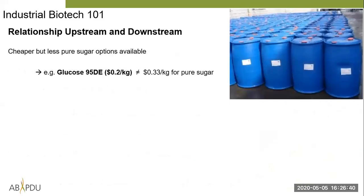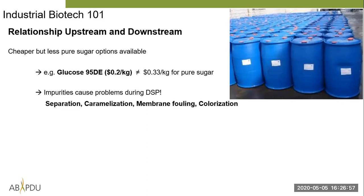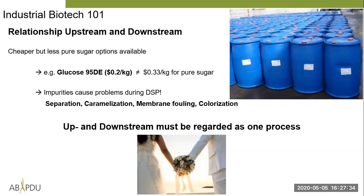One way to reduce raw material costs is to buy cheaper, less pure sugar like glucose 95 DE at $0.20/kg. However, it has impurities — mostly unfermentable sugars like maltose — that remain in the fermentation broth and cause problems with separation, membrane fouling, caramelization, and unwanted color. If you have a cosmetic product with a weird yellowish color, that's a problem. Getting these impurities out is very expensive. This is another example of why upstream and downstream must be regarded as one process.